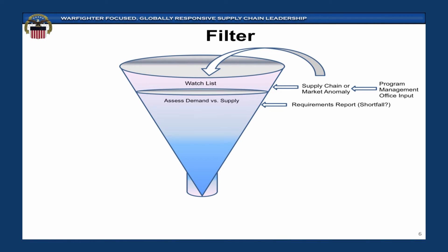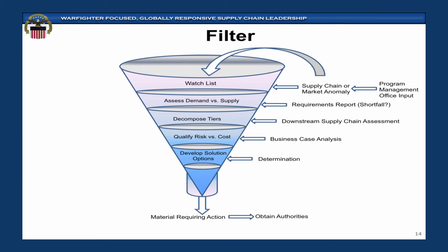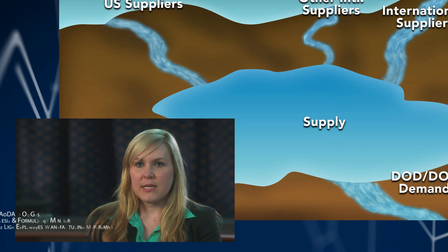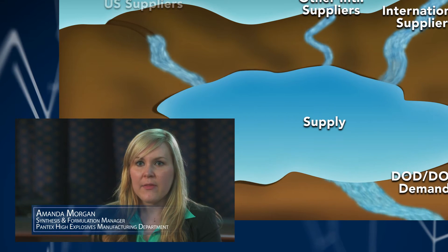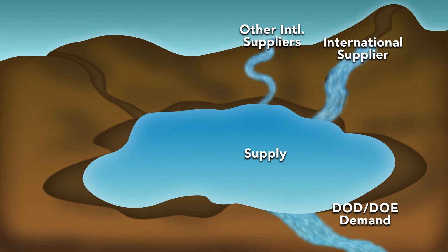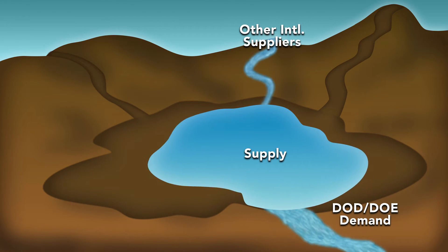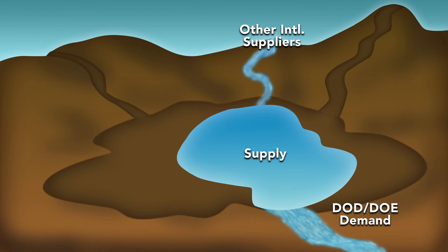What we do is we look for vulnerabilities in supply chains. In this case, in the insensitive high explosives, you have TATB — and that had a clear-cut vulnerability. The previous United States sources had closed down their manufacturing. The main international supplier that was being used also closed down, and the others that are available do not have a large enough capacity for the DOD and DOE needs.